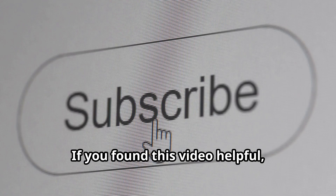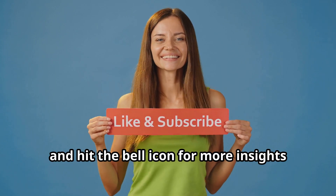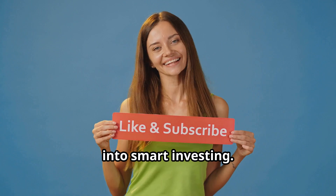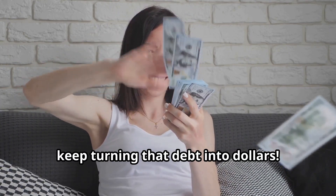If you found this video helpful, don't forget to like, subscribe, and hit the bell icon for more insights into smart investing. Until next time, keep turning that debt into dollars.